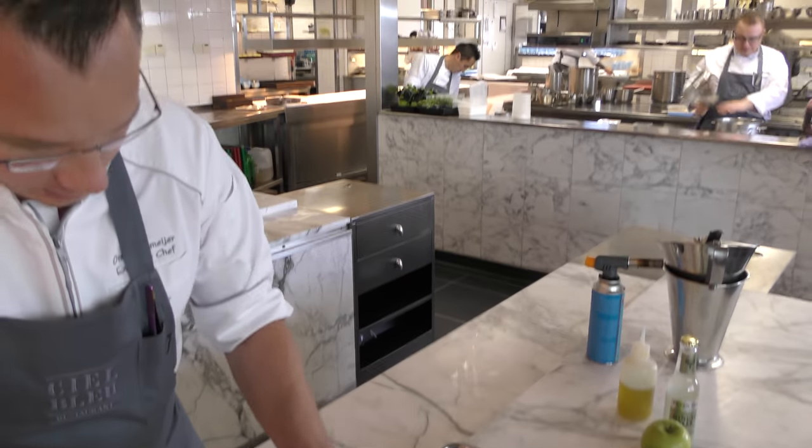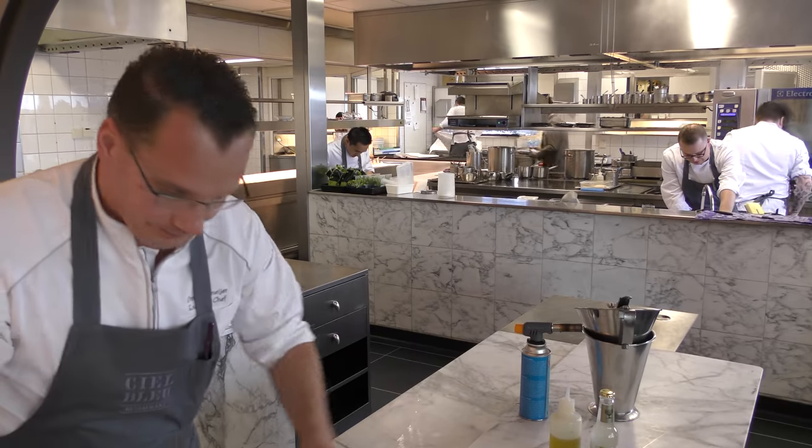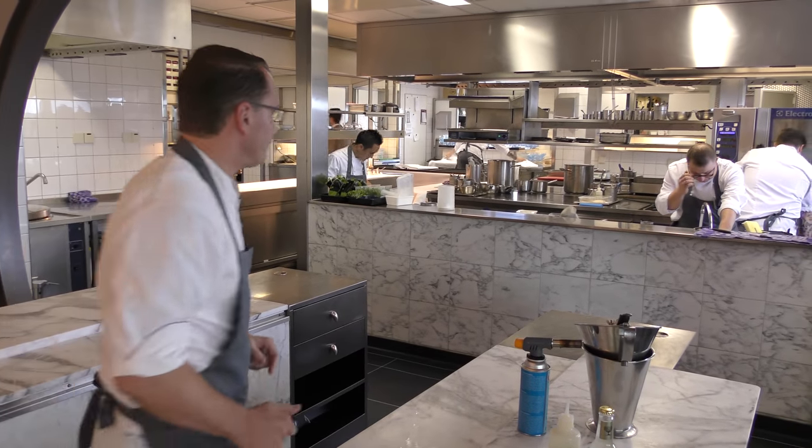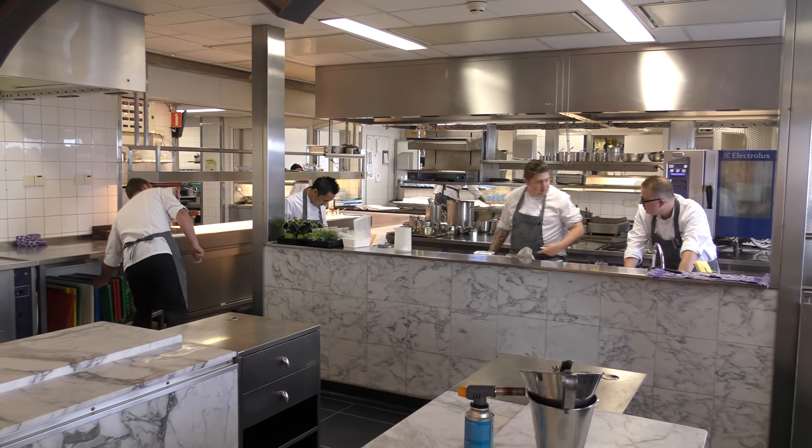We give it one more minute for the custard, and then we will combine everything. Now we can give it one more minute — the custard will be ready and then this one is prepared for us.